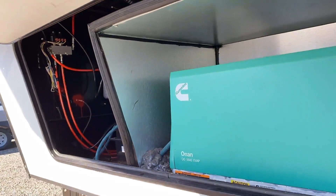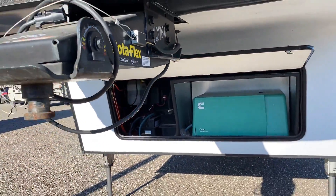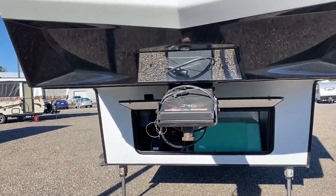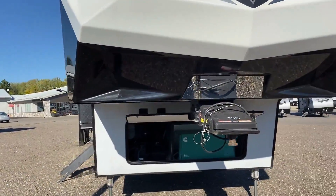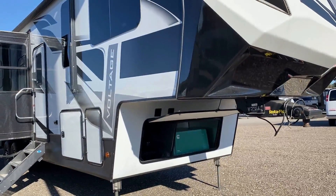I pushed a button and it fired — no spitting, no sputtering, no joke. That generator was ready to go, ladies and gentlemen.